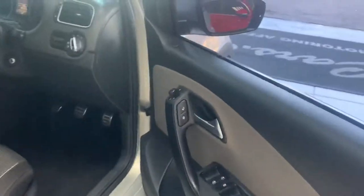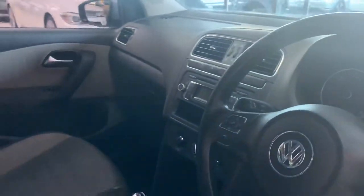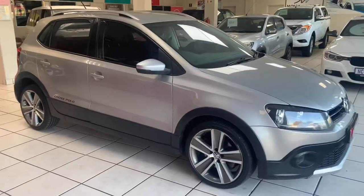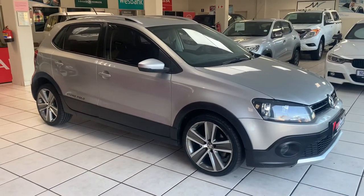Electric windows, electric mirrors, central locking. All vehicles sold with an AA Decker Roadworthy certificate. Be good.